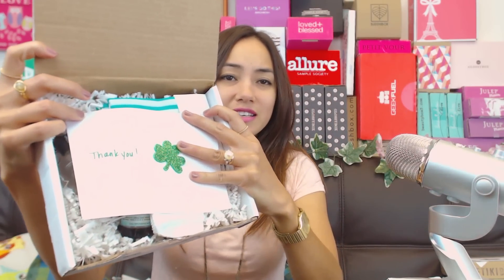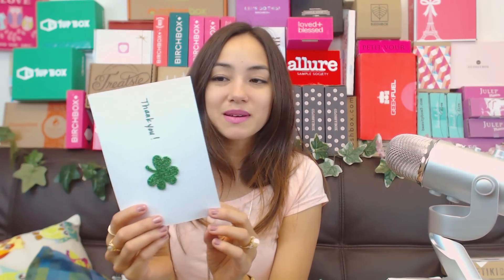It comes in this plain white box, which is a little boring - but that's okay, I like white. It makes up for it though, because look how cute this shamrock is! It's adorable, it's glittery and sparkly. I love how it shimmers. This is the card that comes with it, and it has all the details of everything I got in my box, including pricing and everything.